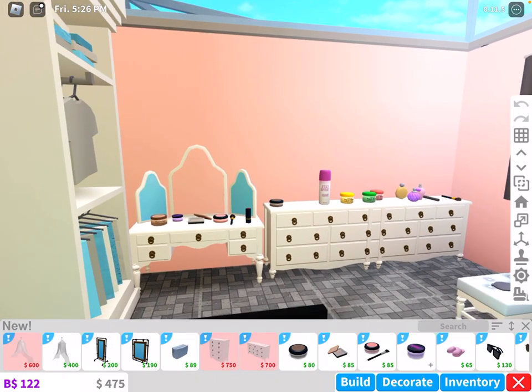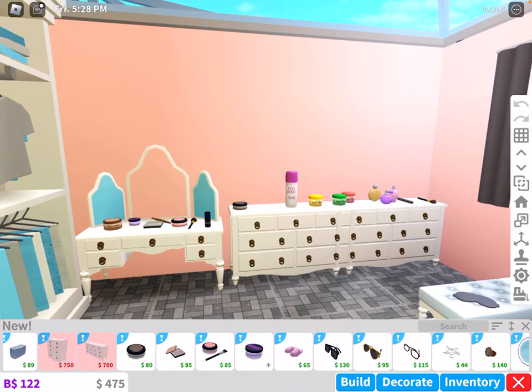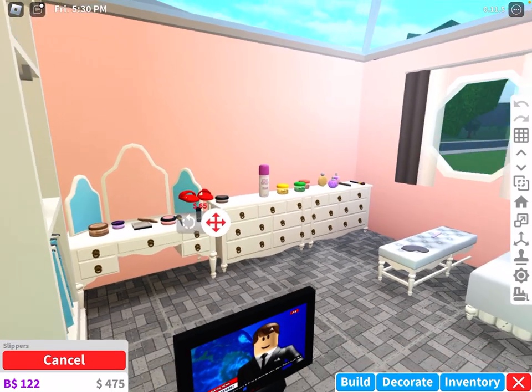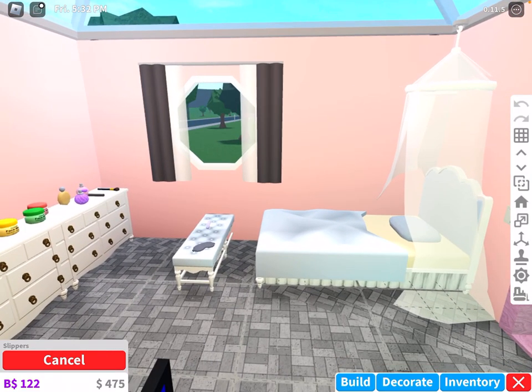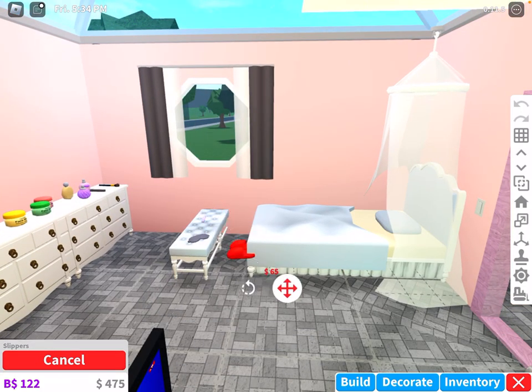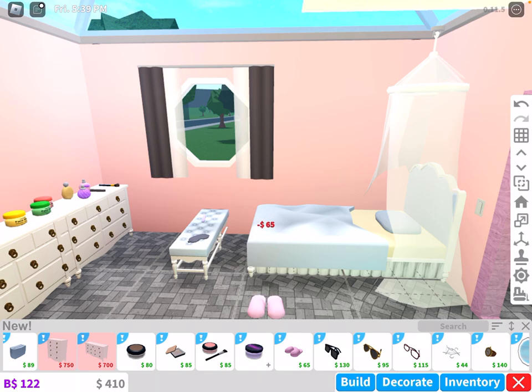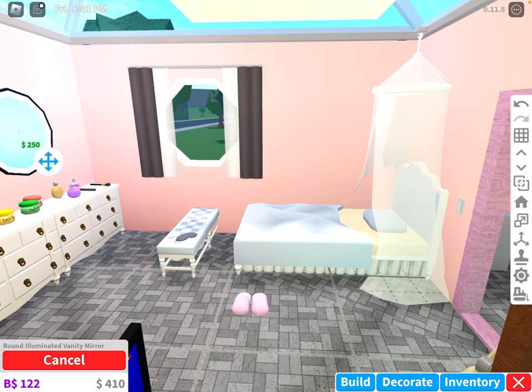I can barely afford them because I spent all my money on everything in here. I forgot to show you — there's slippers in here as well. I might as well buy it for you guys so you can see it. The slippers aren't interactive, but Bloxburg is probably doing their best to make it work — it would be quite hard for them to do.